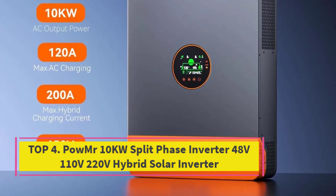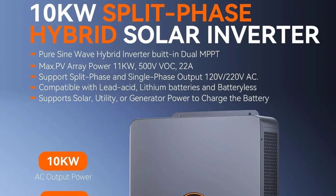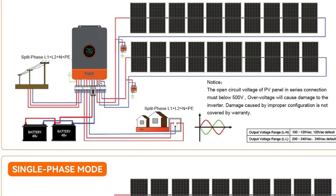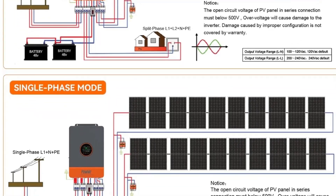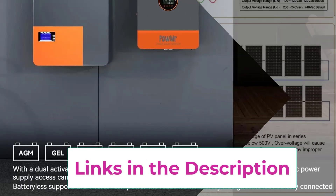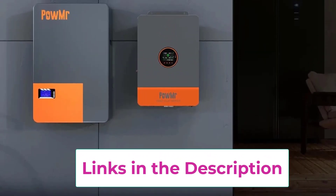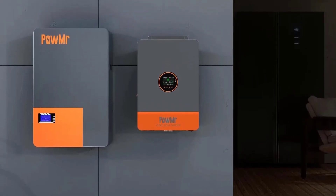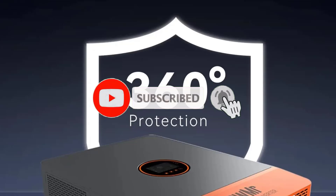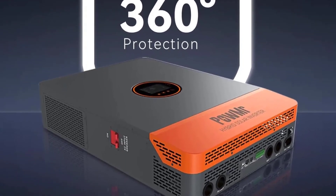Top 4: Palmister 10KW Split Phase Inverter 48V/110V/220V Hybrid Solar Inverter. The Palmister 10KW Split Phase Hybrid Solar Inverter is a high-performance energy solution designed for residential and small commercial solar systems. Built with advanced hybrid technology, it works seamlessly in on-grid and off-grid modes, providing uninterrupted power for your home or business. This inverter supports a 48V battery system and delivers split-phase output at 110V–220V, making it suitable for a wide range of appliances and heavy-duty equipment. With a dual MPPT solar charge controller rated at 200A, it efficiently manages high-capacity solar arrays, ensuring maximum power generation even under changing sunlight conditions. The 10KW power output provides reliable support for large households, air conditioning, refrigerators, pumps, and other energy-demanding devices.